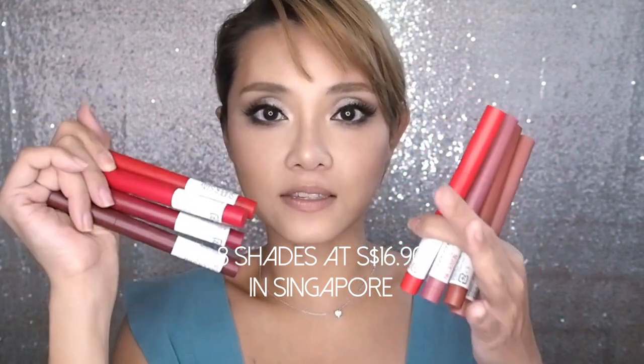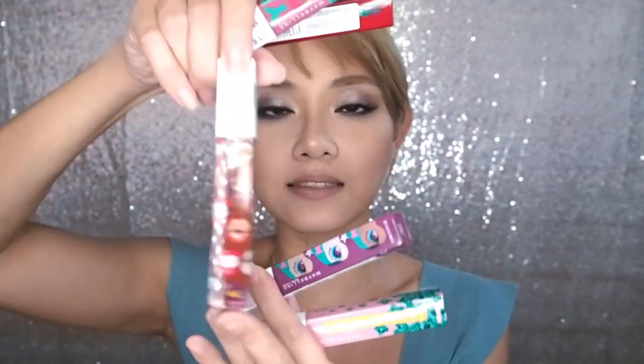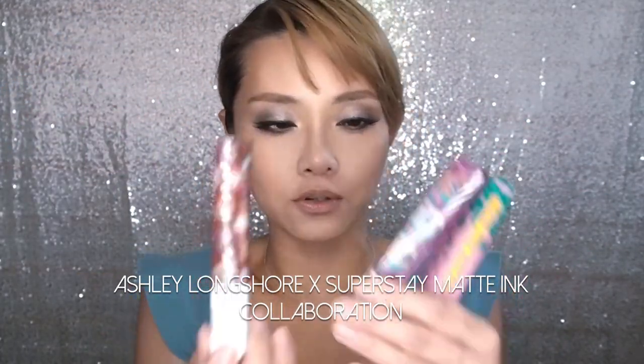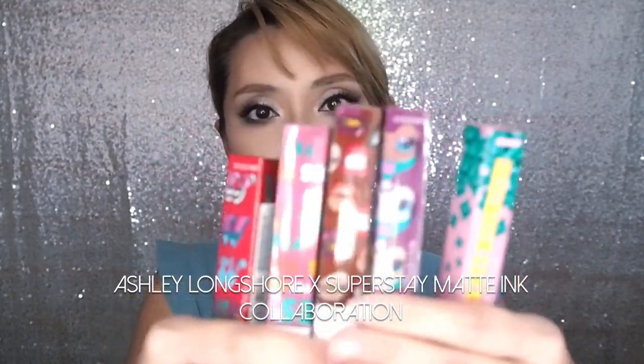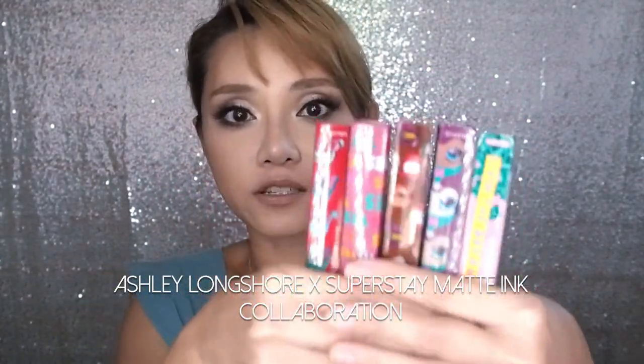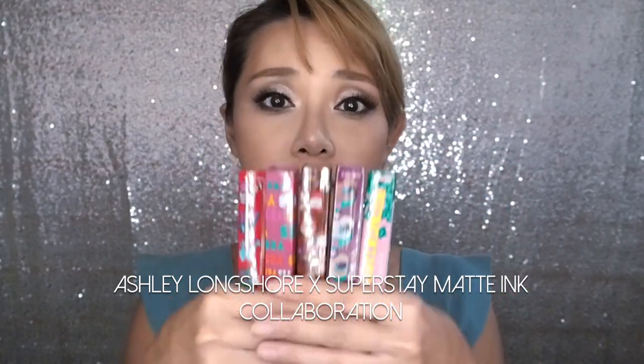In Singapore, these are the eight shades available. A little bit of background before I begin: most people may be more familiar with the Superstay liquid lipstick, and these are special edition tubes by a Louisiana artist called Ashley Longshore — Maybelline and Ashley did a recent collab to come up with five limited edition tubes in their best-selling colors.